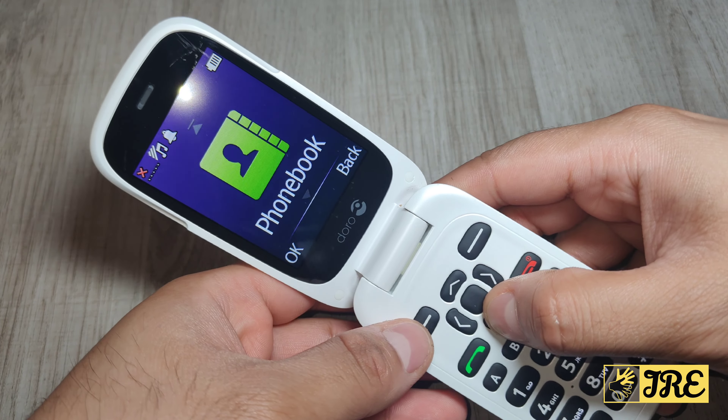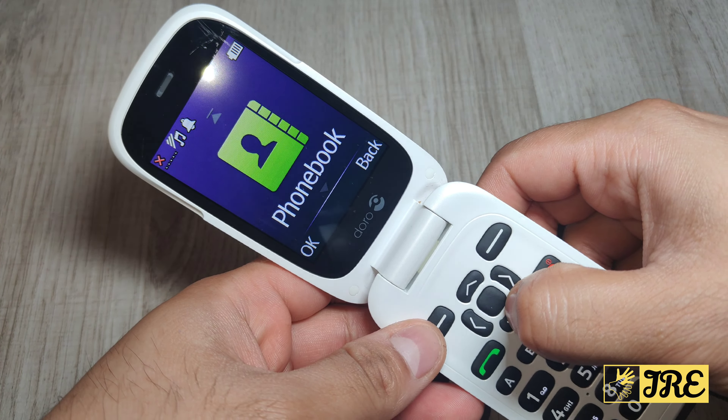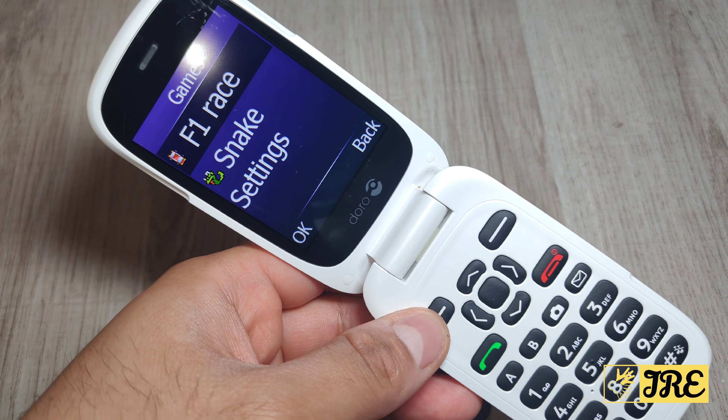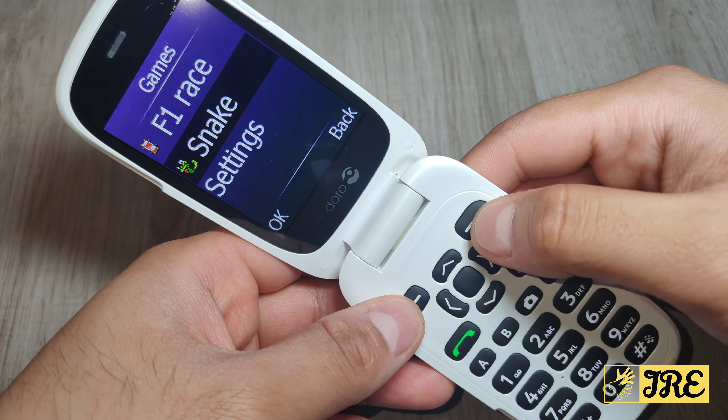If I go to options, you can see the screen is big and colorful. You've got phone book, messages, call log, weather, and camera. There's also an organizer with alarm clock, calendar, daily reminder, and notes. Under 'more' you've got FM radio, calculator, and games — including F1 Race and Snake.